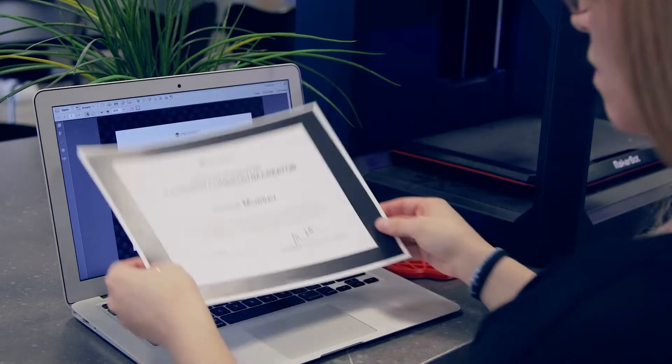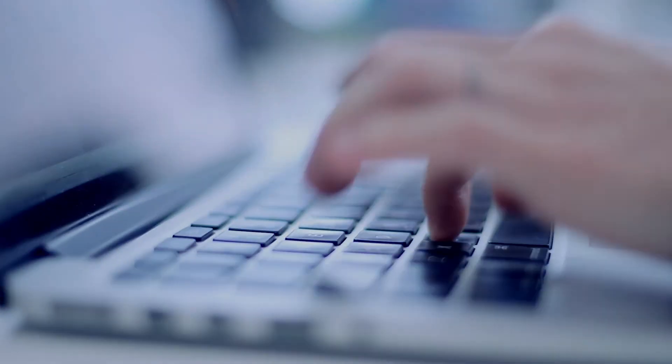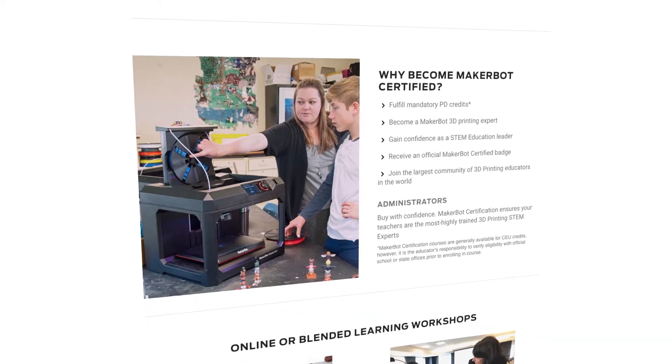Become MakerBot certified. Visit MakerBot.com/certification for more information.